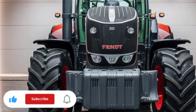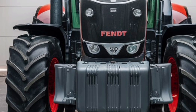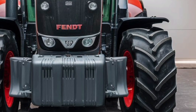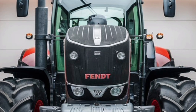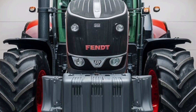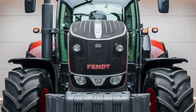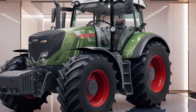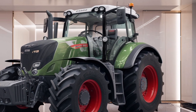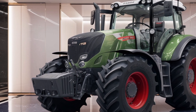Welcome to Automotive Reviews TV, your trusted destination for detailed reviews, expert insights, and everything you need to know about the latest in the world of vehicles and machinery. Today, we're exploring the FENT 728 Tractor, a masterpiece of engineering designed to deliver unmatched performance, versatility, and efficiency. If you're looking for a tractor that combines advanced technology, superior build quality, and user-friendly features, the FENT 728 is one that truly stands out.